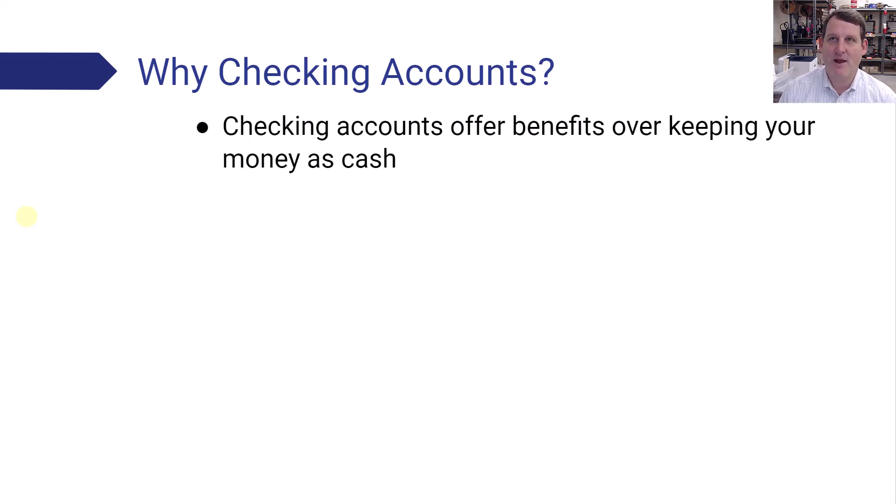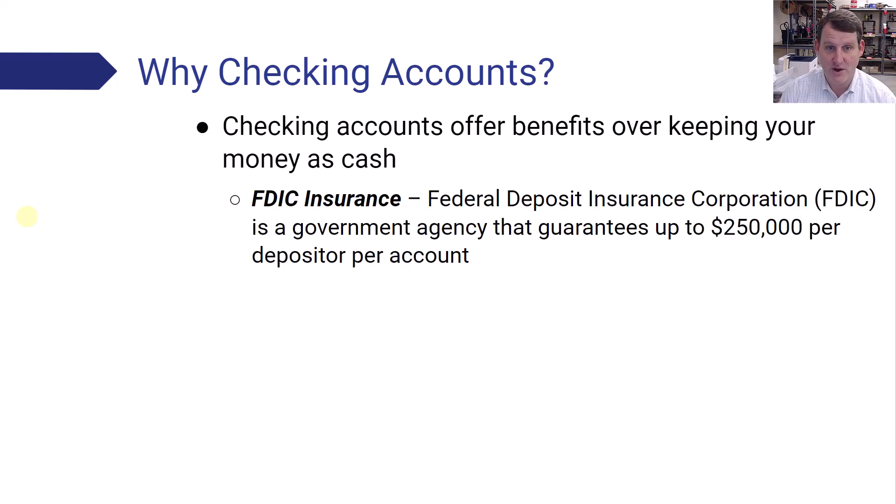So why checking accounts? Some people say, well, I just keep my money as cash. But checking accounts offer some really important benefits. The first and most important is FDIC insurance — that stands for the Federal Deposit Insurance Company. This is a government agency that guarantees up to $250,000 per account. So if something goes wrong with the bank or the bank goes under, your account will be recovered by the federal government up to $250,000.